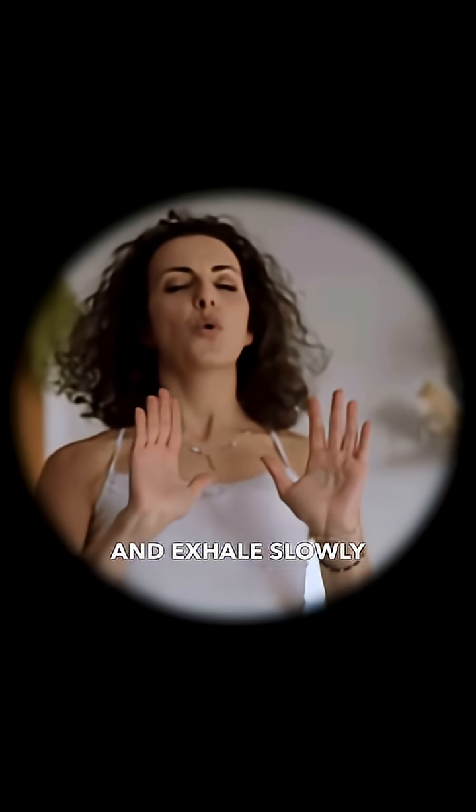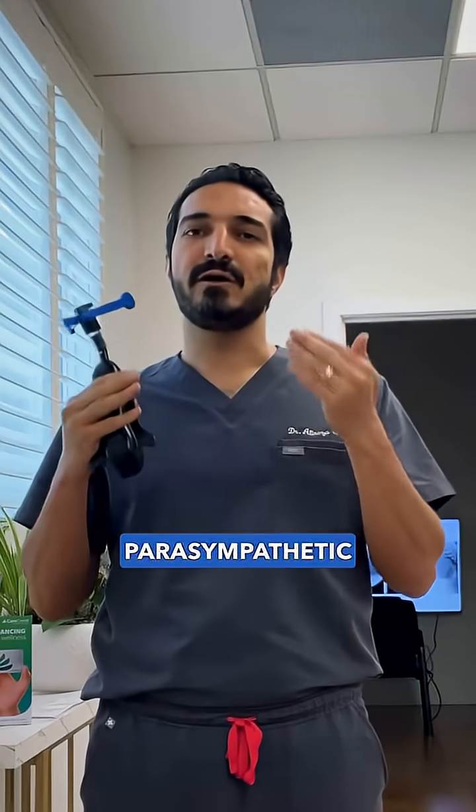Number one: breathing. Try the 4-4-8 technique. Inhale for 4 seconds, hold it for 4 seconds, and exhale slowly for 8. This activates your parasympathetic system and signals safety to your brain.